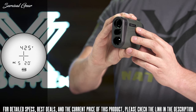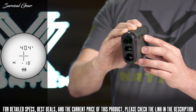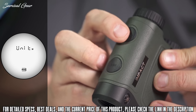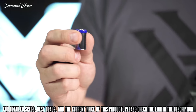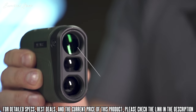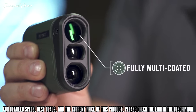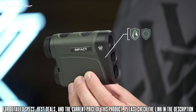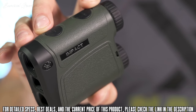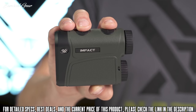An advanced LOS mode provides you with an option to calculate long distance, high angle shots with increased precision. A scan feature gives continuous range readings as you pan across the landscape or track a moving target. All modes can be set to read in yards or meters. The IMPACT runs on a common CR2 battery and a battery life indicator is always visible in the display. Fully multi-coated optics enhance light transmission in low-light settings. Waterproof and shockproof performance keeps you in the hunt no matter the conditions. The budget-friendly IMPACT rangefinder will put the odds of on-target arrow and bullet impacts in your favor.